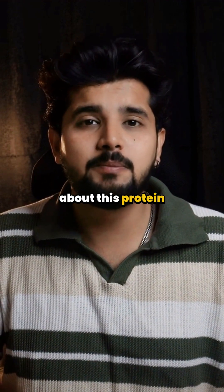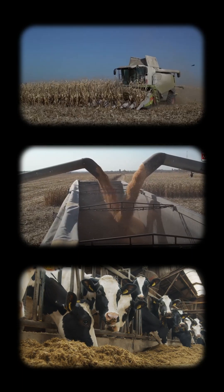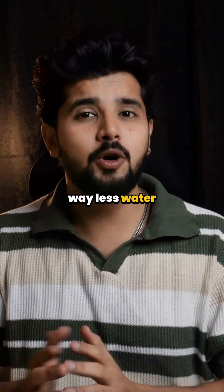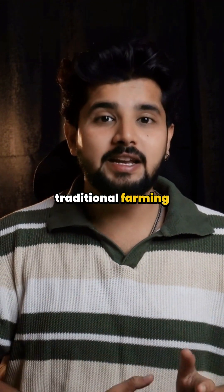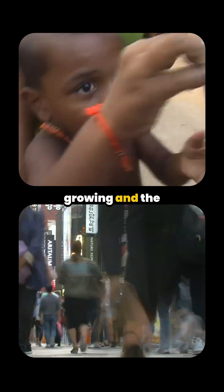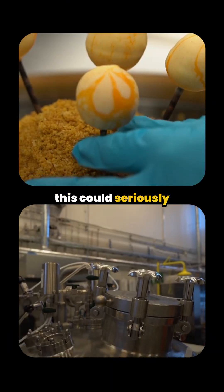The best part about this protein powder called Solene is it does not need farms, fields, or animals. Plus, it uses way less water and land than traditional farming and it's super eco-friendly. With food demands growing and the planet under stress, this could seriously be the future.